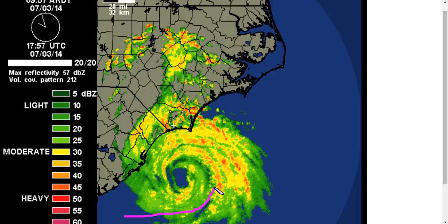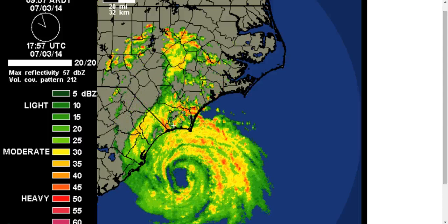There is still some dry air coming into the core of Arthur here. You can kind of see it wrapping around on the last frame of the loop, kind of eroding the western eye wall. If we look at the recon data, the last couple of passes — the red line on the top panel here — this is the extrapolated sea level pressure measurements from the aircraft. You can see that whenever it dips down, that's when it passed through the eye to measure those low readings. You notice one pass down at about 979 and this pass down at about 980. The second pass was actually slightly higher than the first, indicating that Arthur's pressure has leveled off, if not slightly increasing for the moment.